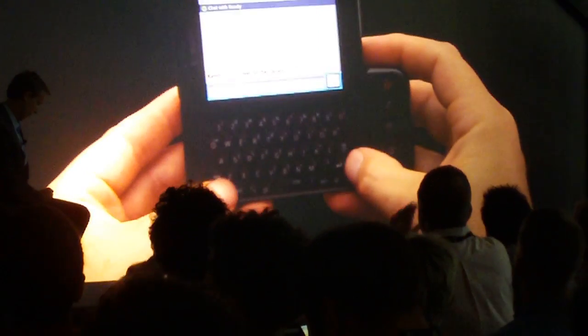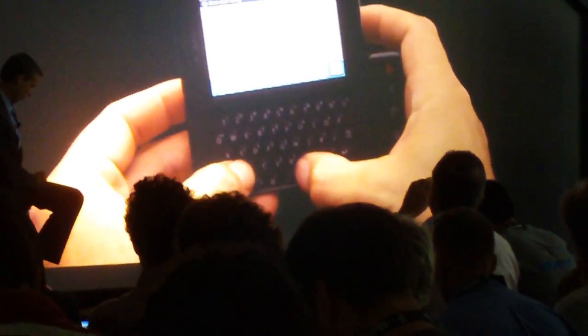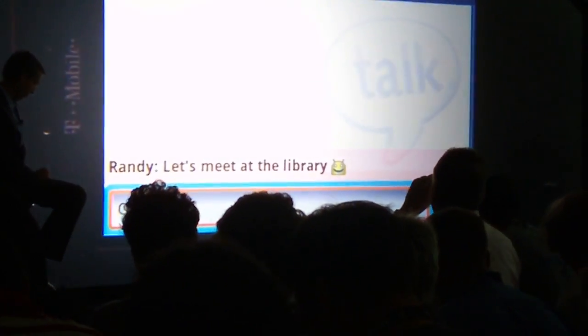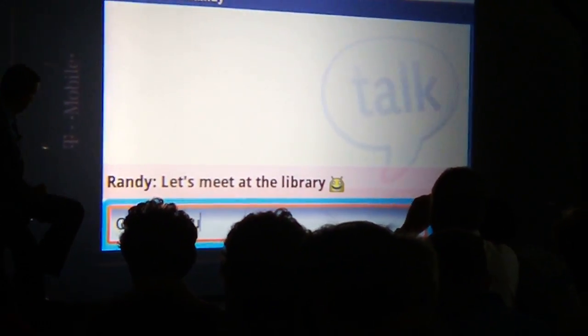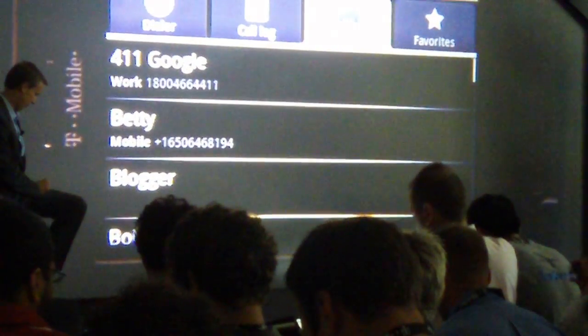The G1's not just a great phone, it's a powerful communicator with a full slide-out keyboard. Instant messaging lets you stay in touch and in-the-know. Type a few letters, and up comes your contact.